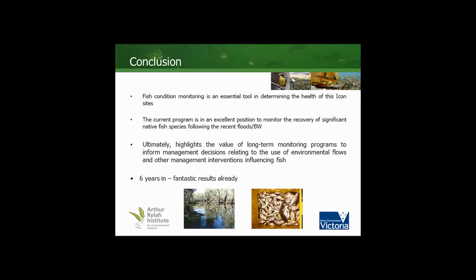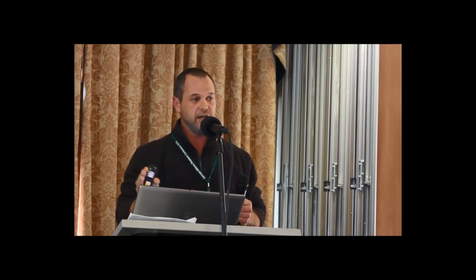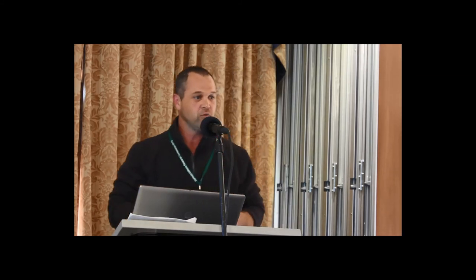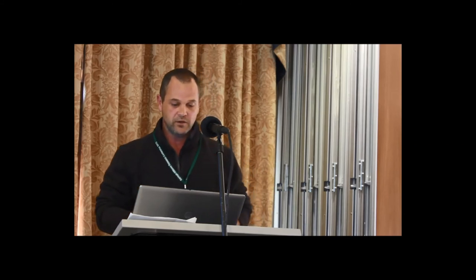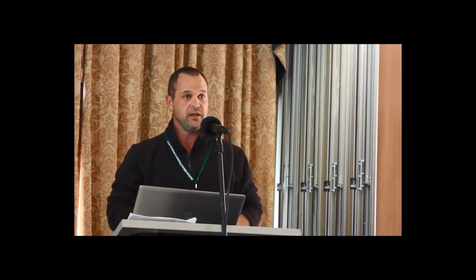In conclusion, fish monitoring is an essential tool, particularly to feed into future management decisions and to monitor the impact of these events going forward, because we know that the large-scale event had a huge impact on our native fish species. The reverse is obviously true for alien species, but we want to know what's going to happen in the future. The investigation ultimately highlights the value of long-term monitoring to inform management decisions. We've had the large-scale flood event come through after five to six years of drought, and that's enabled us to pick up the impacts of those large-scale events on fish species.